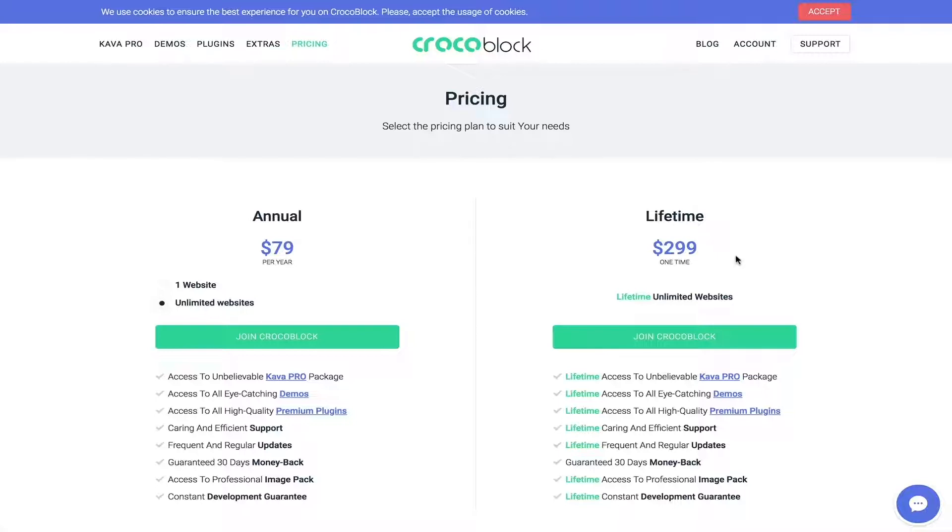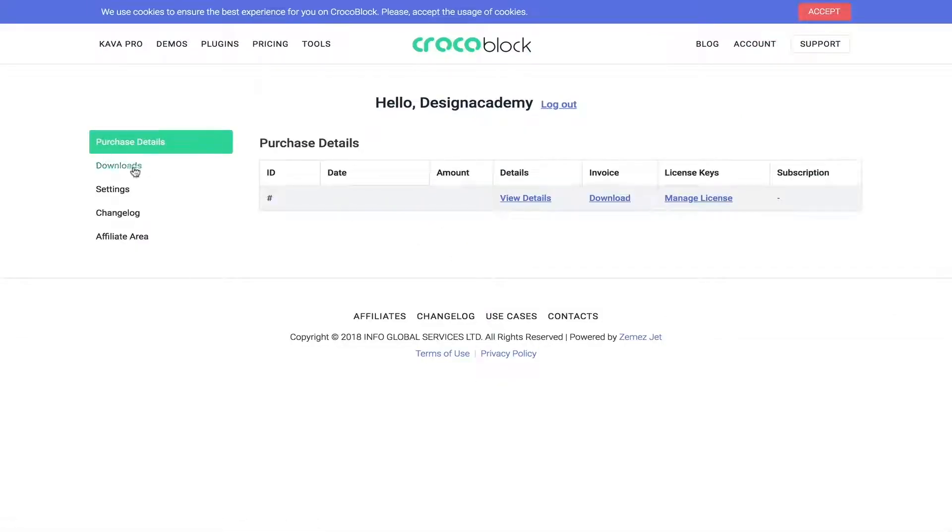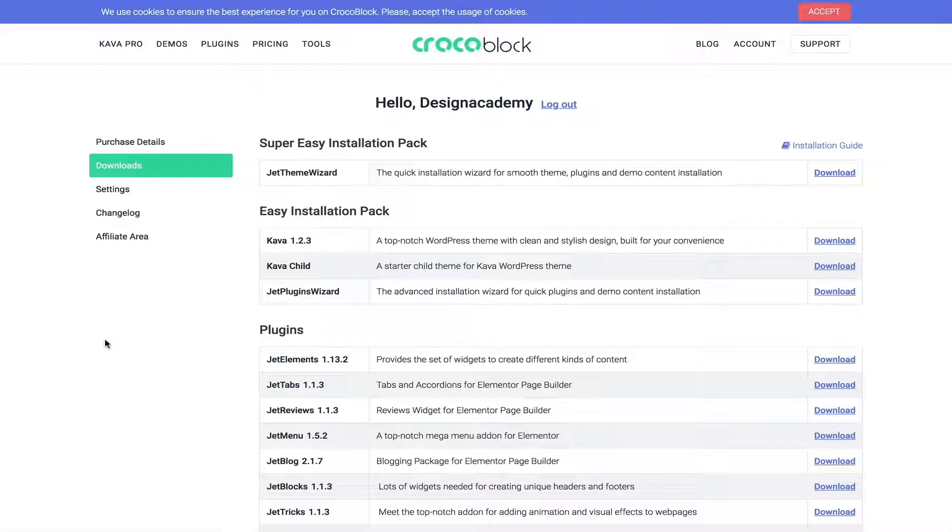Once you get your license and need to add widgets and effects to your website, go to your account and download your plugins. If you want to install everything with one plugin, you can use Jet Theme Wizard, which installs the theme, plugins, and demo content. If you want to select specific plugins, use the Jet Plugins Wizard, or install them one by one. The wizard is probably the easiest and quickest way to start.